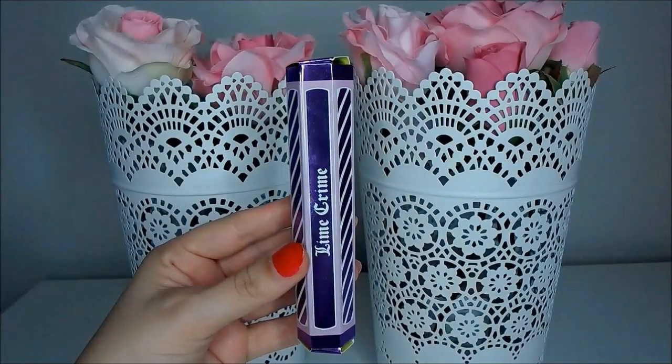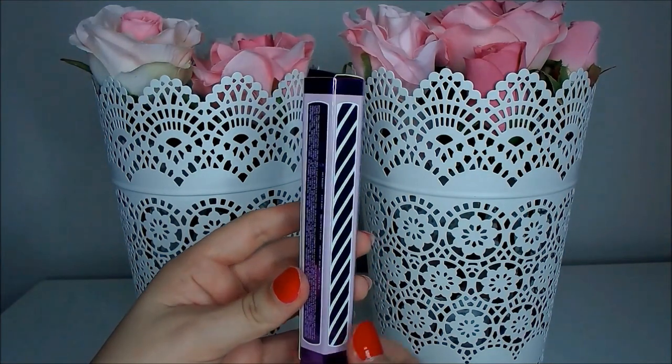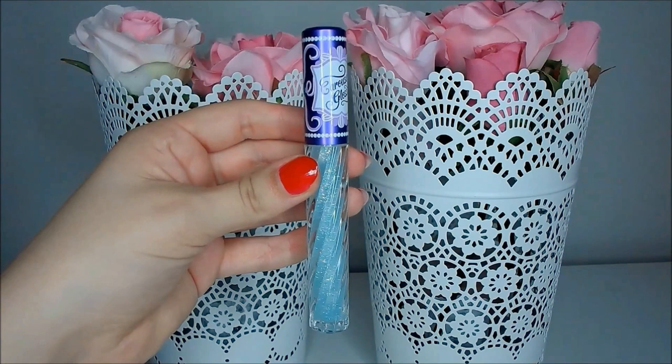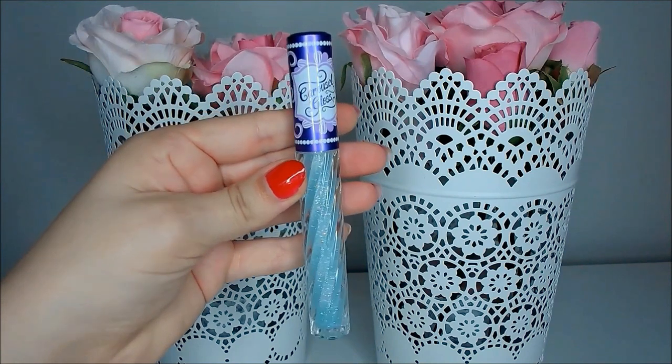It looks quite pretty in real life if you get that close to my mouth, but I would place a solid bet that you cannot see any sparkle on the camera right now — I may as well be wearing a clear lip gloss. The packaging is very beautiful; it comes in a swirled clear container with the purple Lime Crime logo on top. You can stand these up by themselves and they store really well. I personally do not like the applicator — I much prefer the doe foot applicator because it helps me get a good shape on my lip.